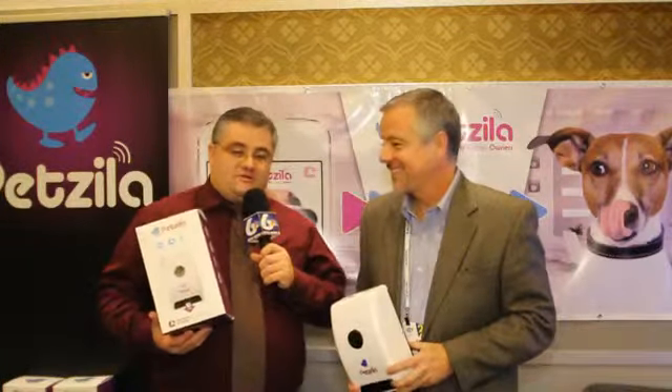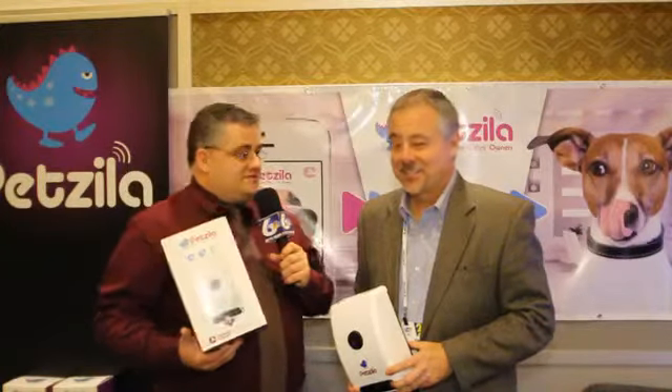Continuing our search of the neat and unordinary at the Consumer Electronics Show, Dave with Petzilla. You're going to connect me and my pet? Yes we are.